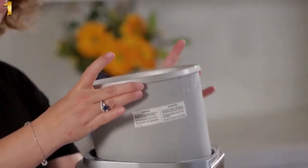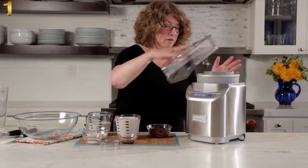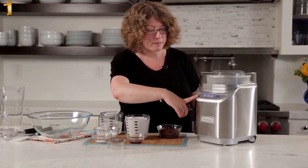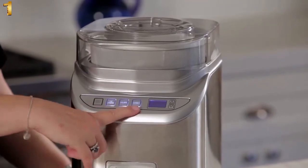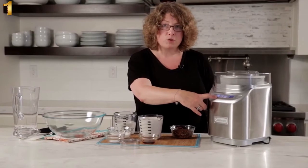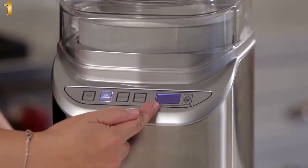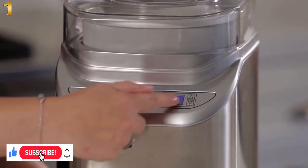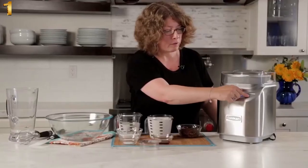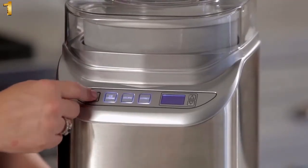This is your two-quart freezer bowl and we recommend that you put this in the freezer at least overnight for the best results. Now on the front of the machine you'll notice there are several functions. The first is ice cream, the next is gelato, and the last is sorbet. Each one of these pre-programmed options runs at a different speed for optimal results. For ice cream it comes preset at 25 minutes, but you can adjust this all the way up to an hour or down if you prefer. Just turn it on when you're done choosing your time.